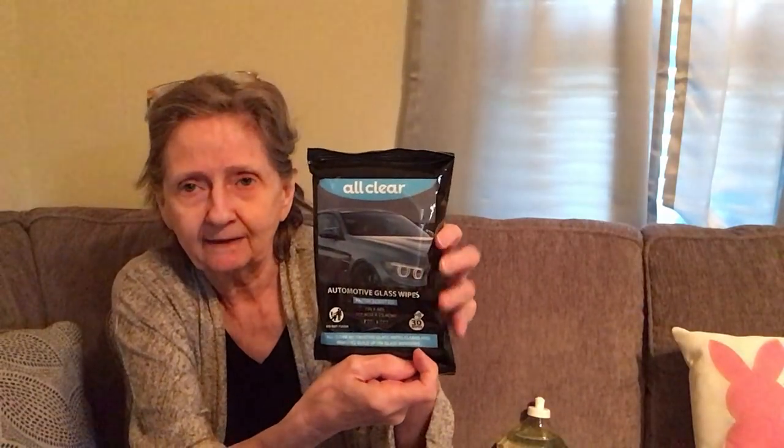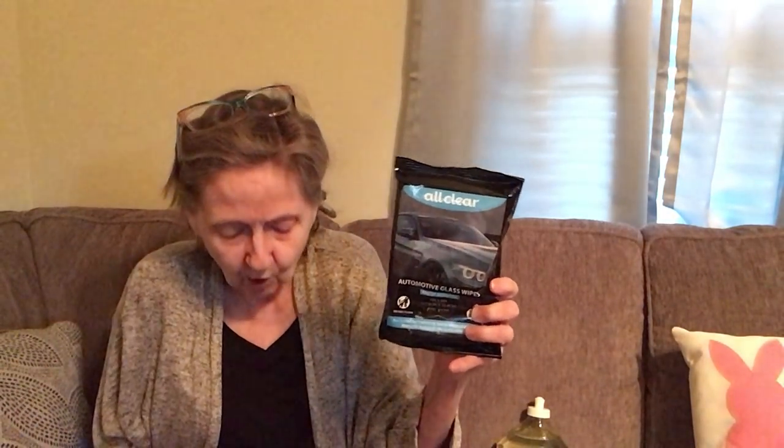In the automotive section, I got the All Clear automotive glass wipes — fresh scented, 30 wipes — they remove build-up on glass windows. I also got the All Clear protectant wipes in lemon scented, which protect vinyl, fabric, plastic, and non-painted surfaces. You get 30 in each pack.